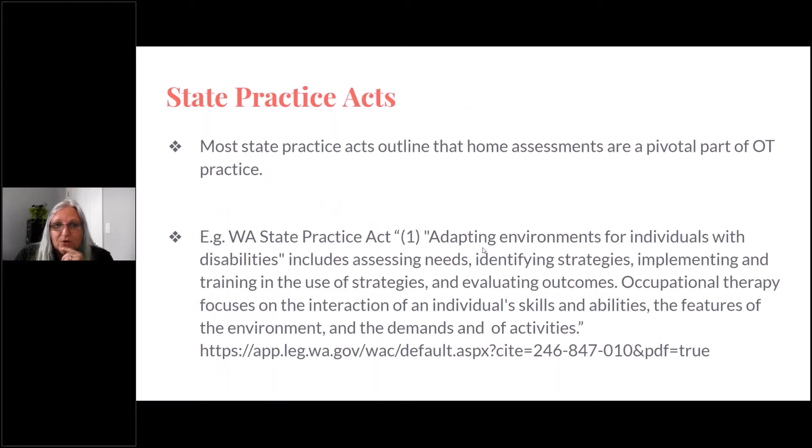Most state practice acts outline that home assessments are a pivotal part of OT practice. For example, the Washington State Practice Act talks about adapting environments for individuals with disabilities — this includes assessing the needs, identifying the strategies, implementing training, and evaluating the outcomes. It is very clearly stated. Check your own State Practice Act, because this outlines that you're practicing occupational therapy when you look at adapting environments for individuals with disabilities. That's a key role for occupational therapy.